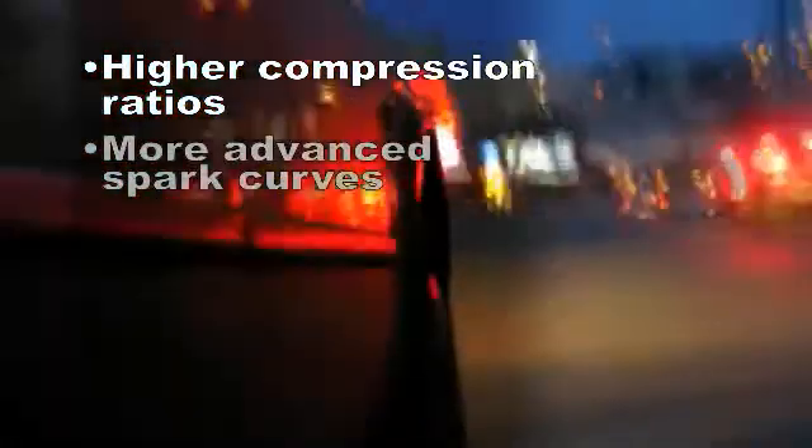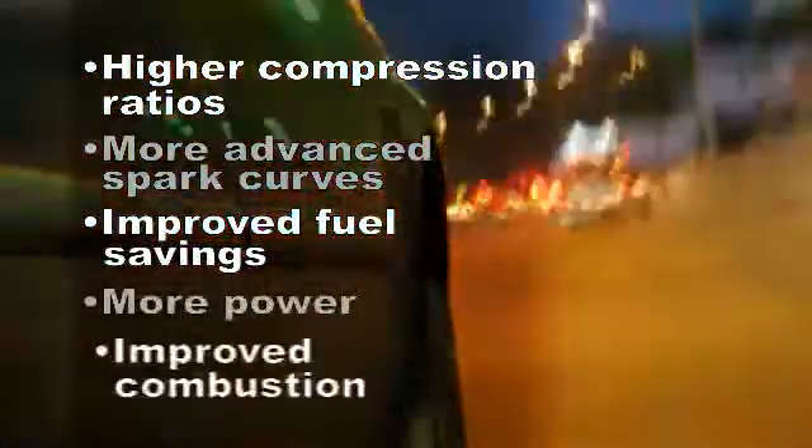Higher compression ratios coupled with more advanced spark curves translate into improved fuel savings and power from improved combustion.